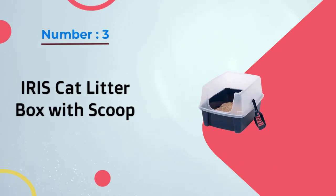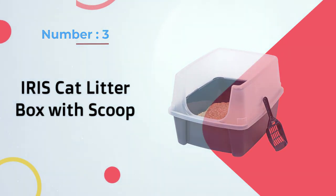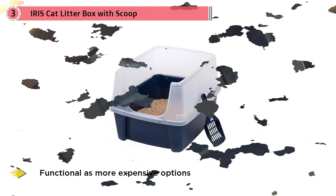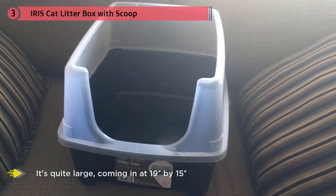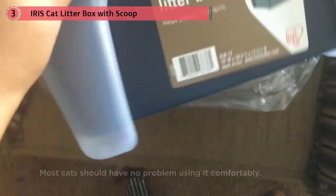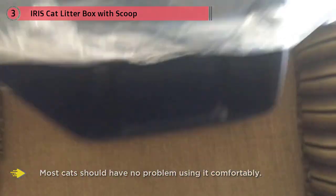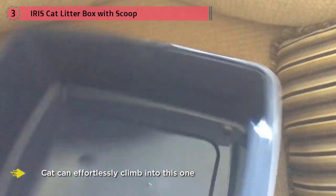Number three: the IRIS Cat Litter Box with Scoop. If you're on the hunt for a budget-friendly litter box that's just as functional as more expensive options, this is perfect for those who want a low-frills, affordable, and spacious option. It's quite large, coming in at 19 inches by 15 inches, and most cats shouldn't have a problem using it comfortably. Unlike hooded litter boxes, your cats can effortlessly climb into this one. It's a great choice for those who don't mind an open-top litter box.